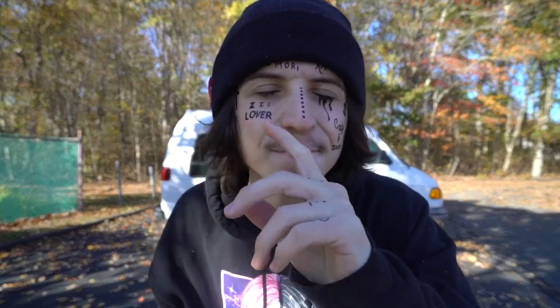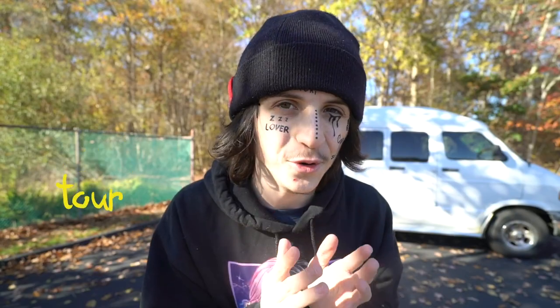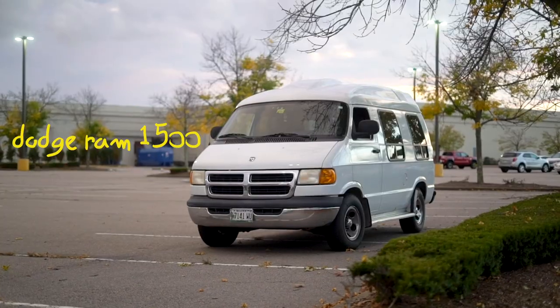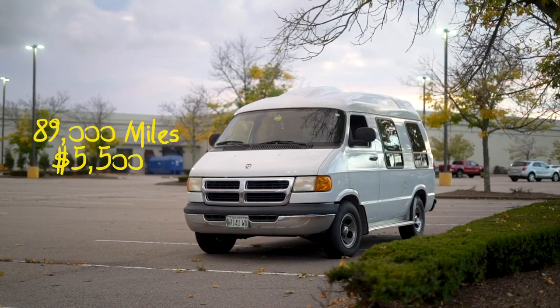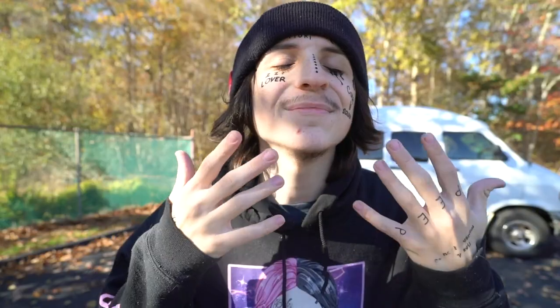What is going on guys, Turner here. Today I look a little bit different — I'm in my Halloween costume, I'm Lil Xan. But that's not the point of today's video. What I'm actually super excited to bring you guys is my official 2020 converted van tour.